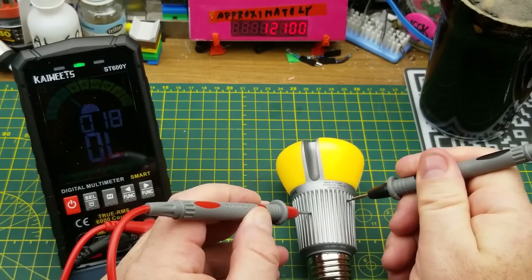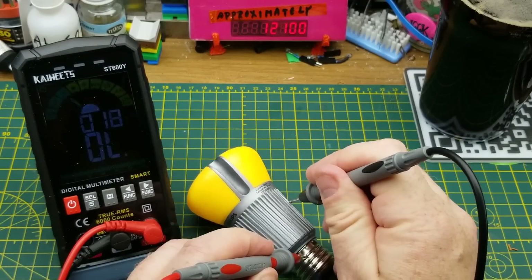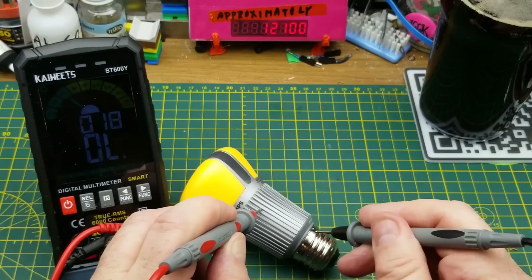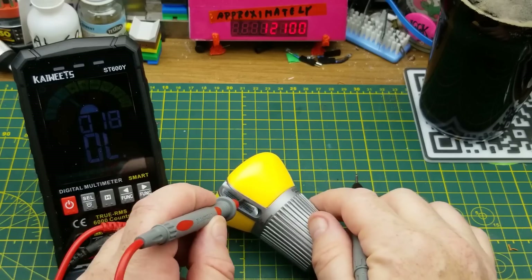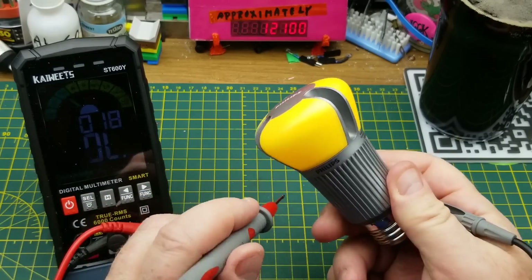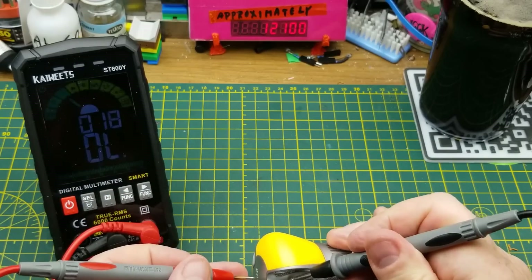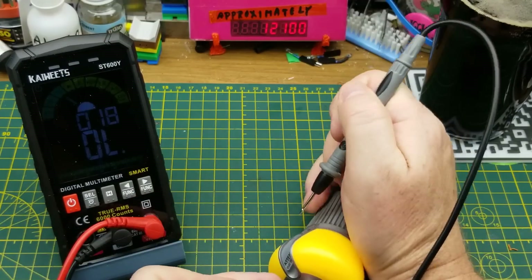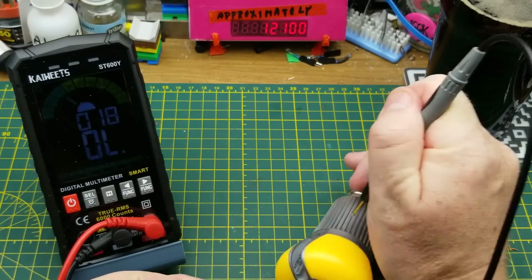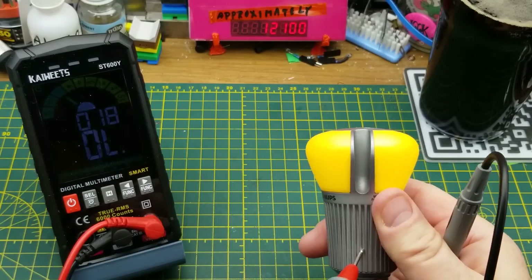It's not electrically connected to either of the pins, but it's just one big honking chunk of aluminum — I'm assuming it's aluminum anyway. That end bit is just silver printed plastic. So we have a plastic upper and an aluminum lower.